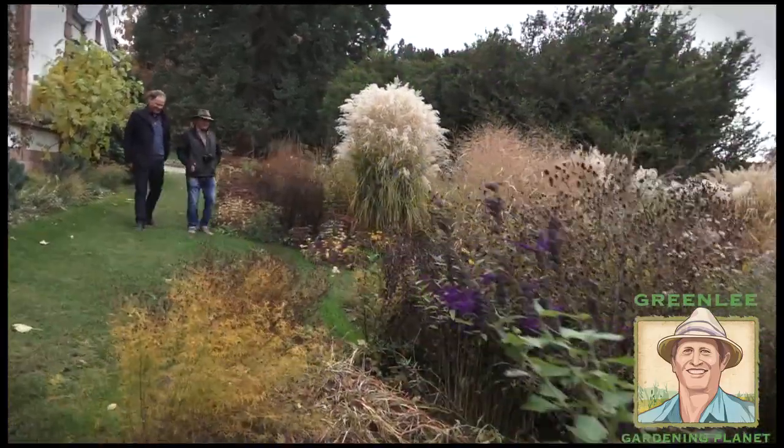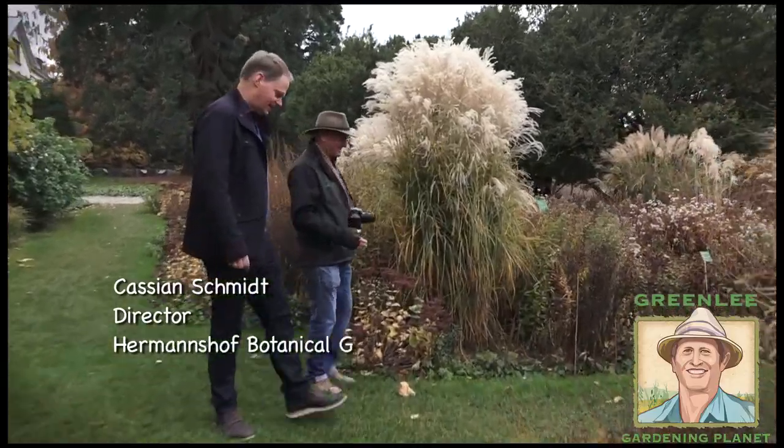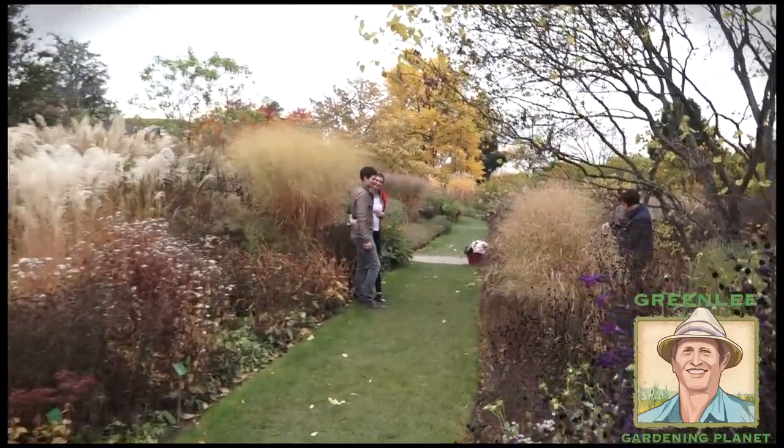We're here at Hermannshof, a fantastic garden, and we're talking to the director, Kastian Schmidt, about this amazing garden. Tell us about it — tell us whatever you can.